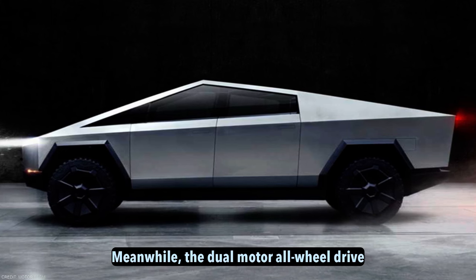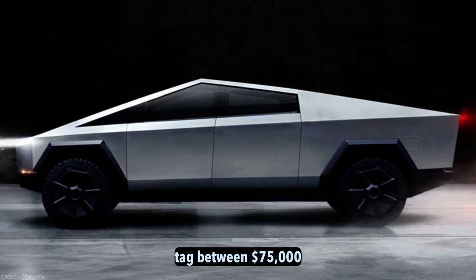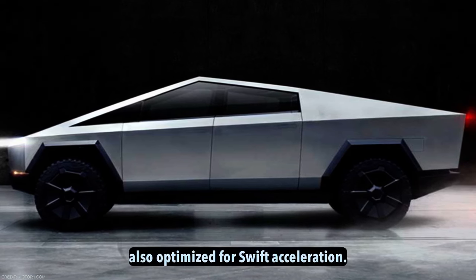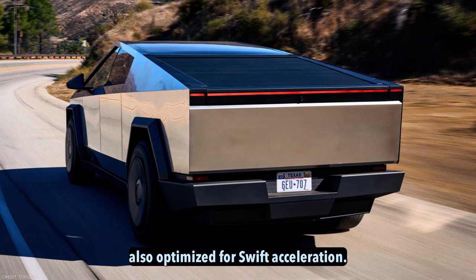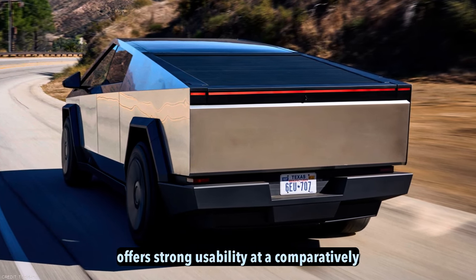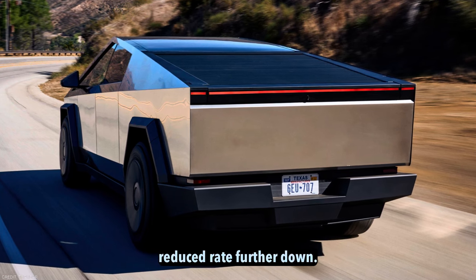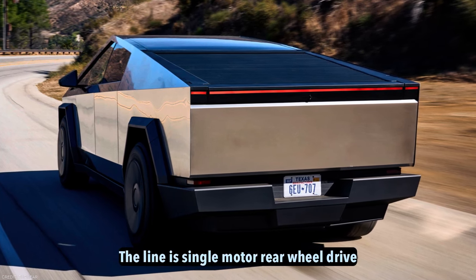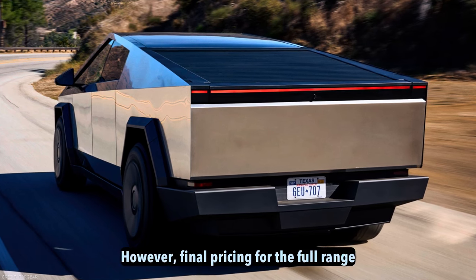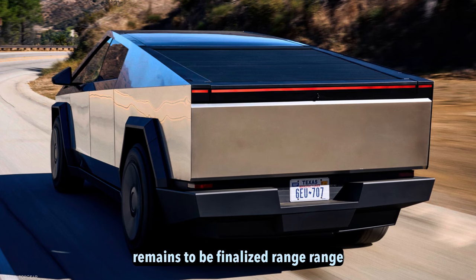Meanwhile, the dual-motor all-wheel drive option is anticipated to hold a more accessible price tag between $75,000 to $85,000. While still optimized for swift acceleration thanks to over 600 horsepower, this version offers strong usability at a comparatively reduced rate. Further down the line, a single-motor rear-wheel drive variant is planned to broaden the addressable market; however, final pricing for the full range remains to be finalized.